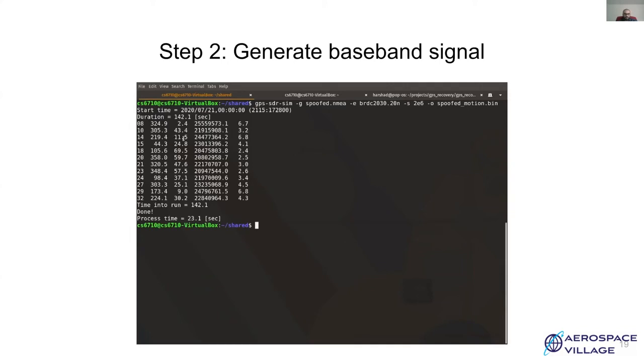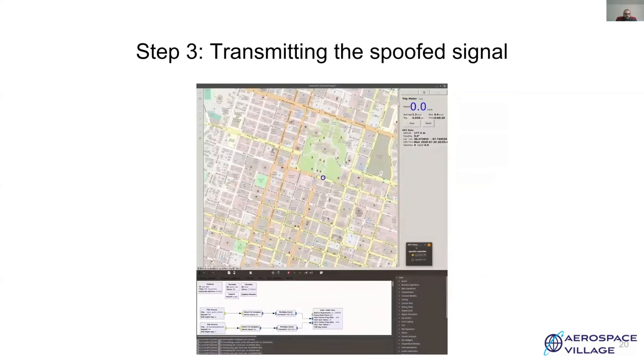Now over to step three. In step three, we will be using a software defined radio to transmit the GPS baseband signal. We have a simple GNU radio flow graph for transmission. This flow graph reads samples from a file source, converts it into GR complex, and sends the samples to a USRP sink. I'm using a USRP B210 for transmission, which supports transmission on two channels. The first channel transmits the legitimate signal and the second channel transmits the spoofing signal. This sink can be replaced by a software defined radio of your choice, with the only requirement being the ability to transmit at 2 mega-samples per second on 1.57 GHz.